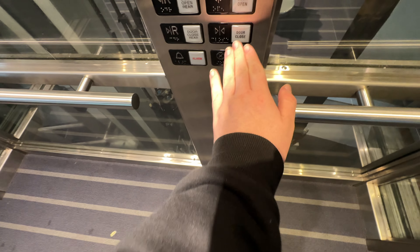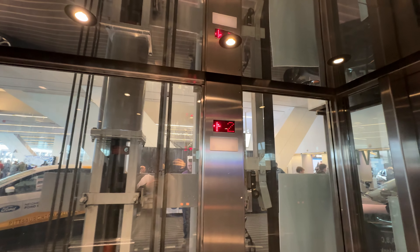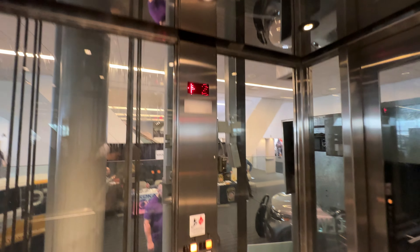This is the elevator to the rooftop at David L. Lawrence Convention Center, Pittsburgh, Pennsylvania. It's an MEI.